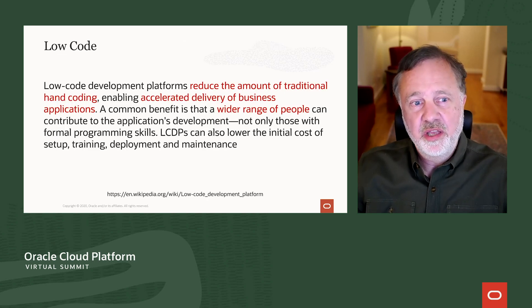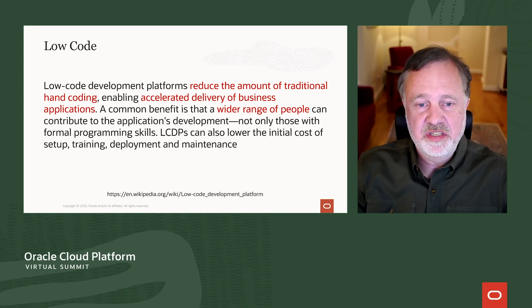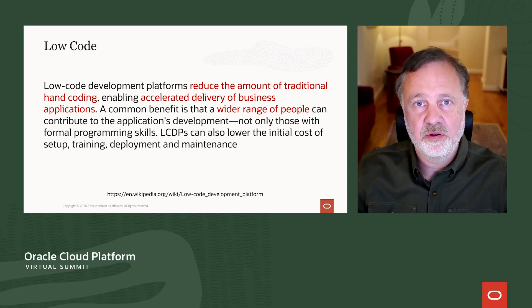APEX is all about low-code. This is from Wikipedia — my favorite definition of low-code. It gets all the core things that are most relevant: it broadens the types of developers who can be productive and build applications, it reduces the time, it reduces the expense, and it's really changing how applications are built across the world.